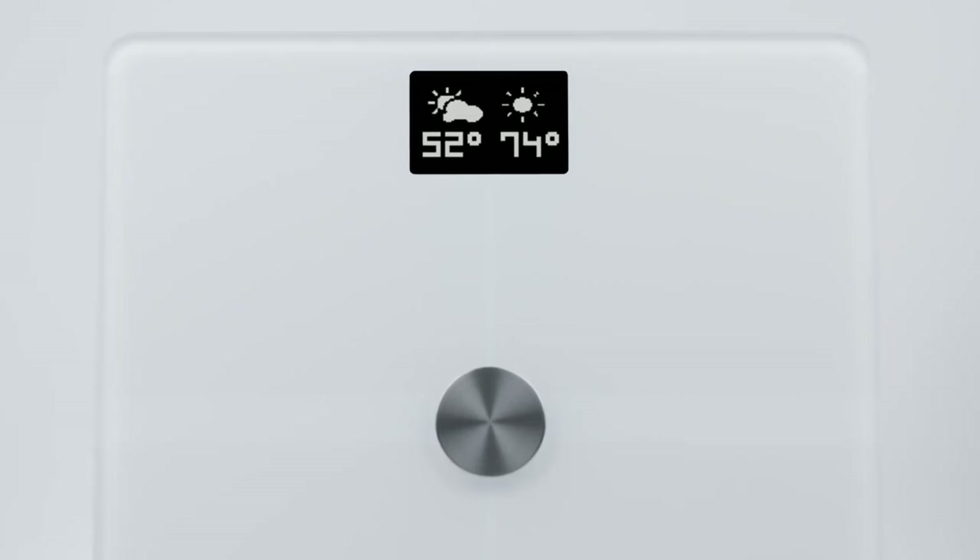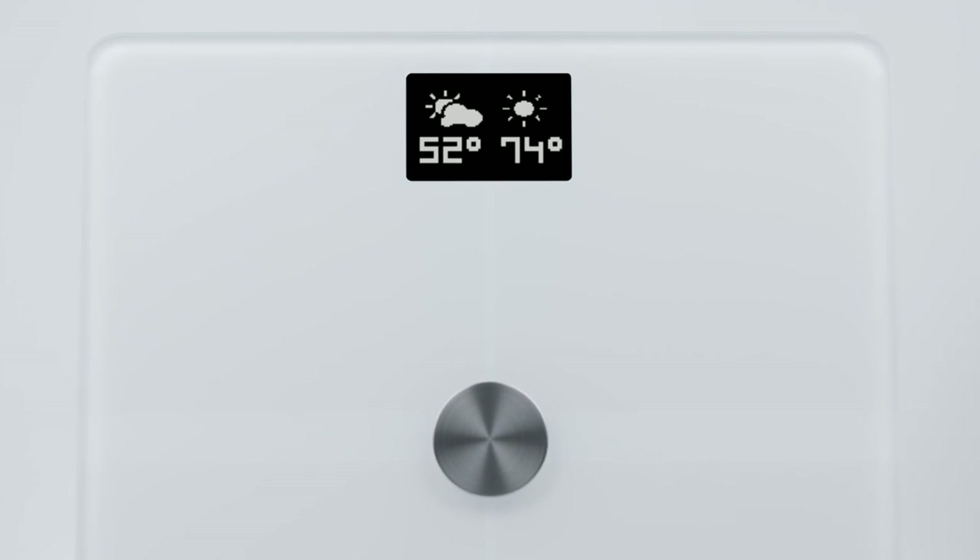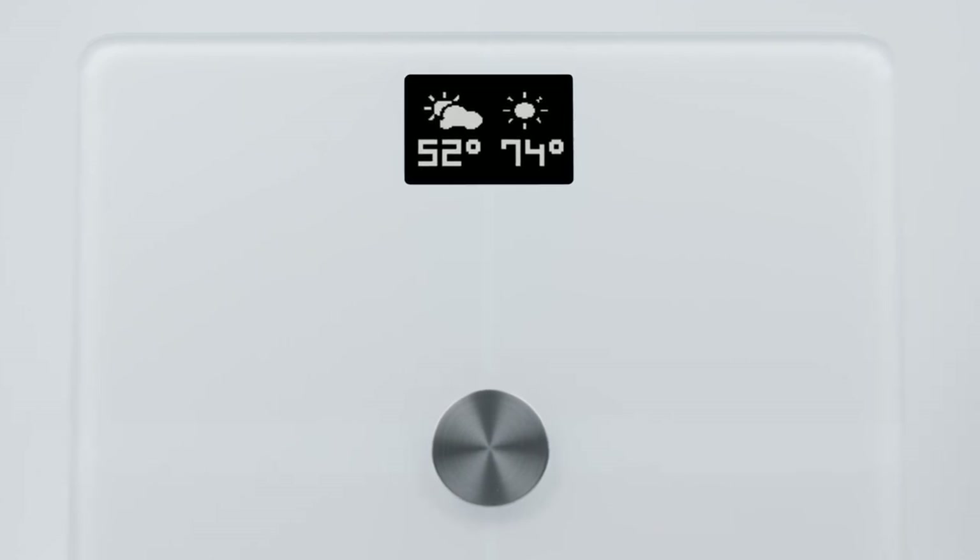Then there's the weather. When connected to Wi-Fi, your scale provides daily local forecasts to help you pick out your outfit and plan your activities.